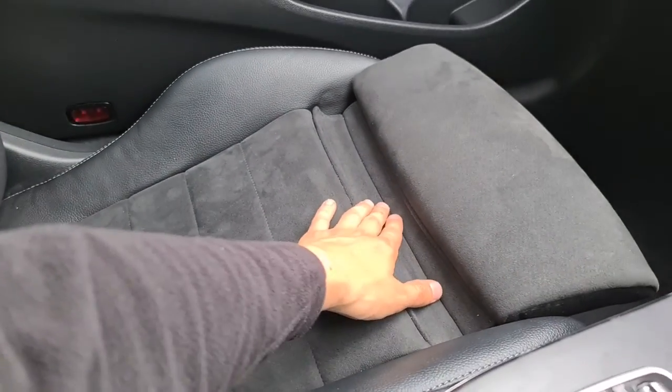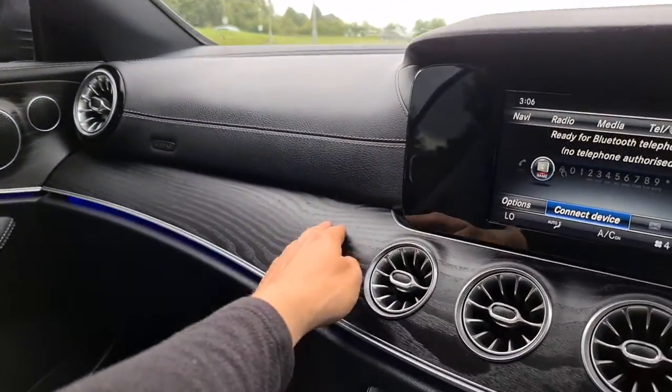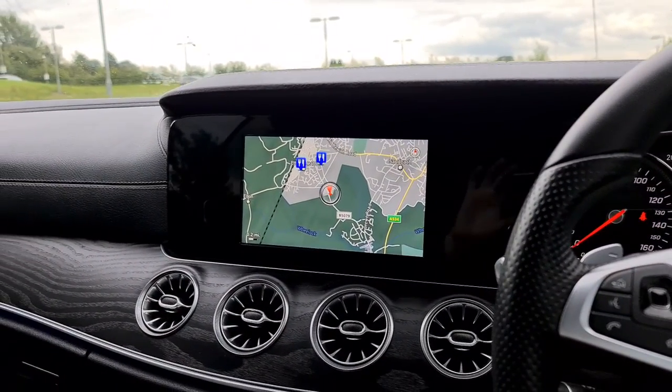The driver's seat also has extra lumbar support, as well as the front passenger seat, so it's perfect for those long-distance drives. The vehicle is ready to drive away today with free next-day nationwide contactless delivery, competitive low finance, and it comes with a new service, new MOT, and is HPI clear. Thank you very much for watching.